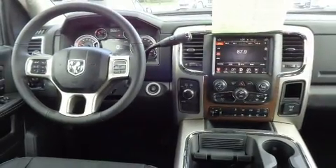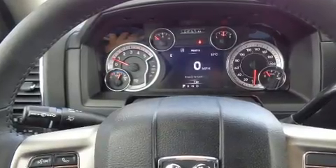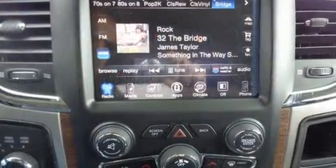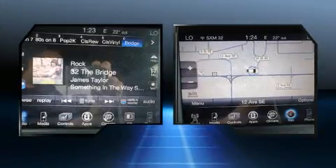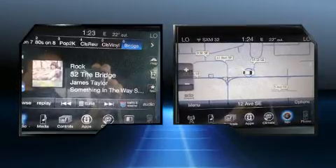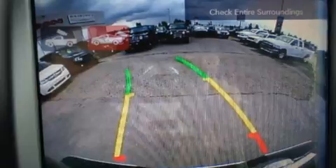Four-wheel drive allows you to go places you've only imagined. Top features include front dual zone air conditioning, leather upholstery, voice-activated navigation, a power seat, heated and ventilated seats, rain-sensing wipers, a bed liner, and more.